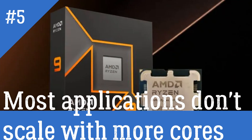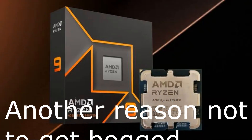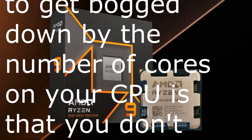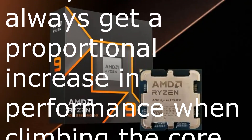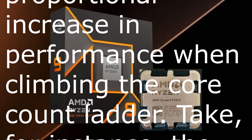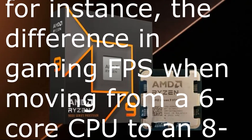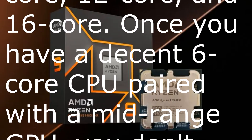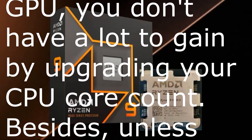Reason 5: Most applications don't scale with more cores. Another reason not to get bogged down by core count is that you don't always get a proportional increase in performance when climbing the core count ladder. Take, for instance, the difference in gaming FPS when moving from a 6-core CPU to an 8-core, 12-core, and 16-core. Once you have a decent 6-core CPU paired with a mid-range GPU, you don't have a lot to gain by upgrading your CPU core count.